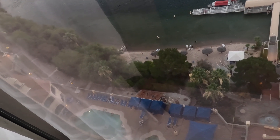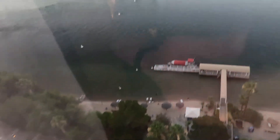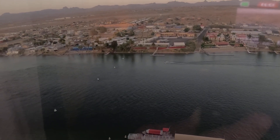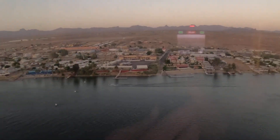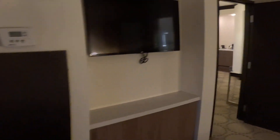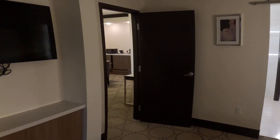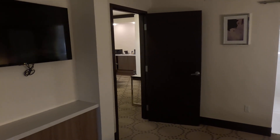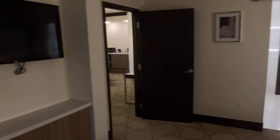You can see part of the pool down there — they have an adults pool, and on the north tower they have the family area for kids. So there you have it: 15th floor, room 40 at Harrah's Laughlin, Nevada. Wish me luck — I'll be doing some filming and I'll catch you on the next YouTube video. Thanks for watching everyone, take care!